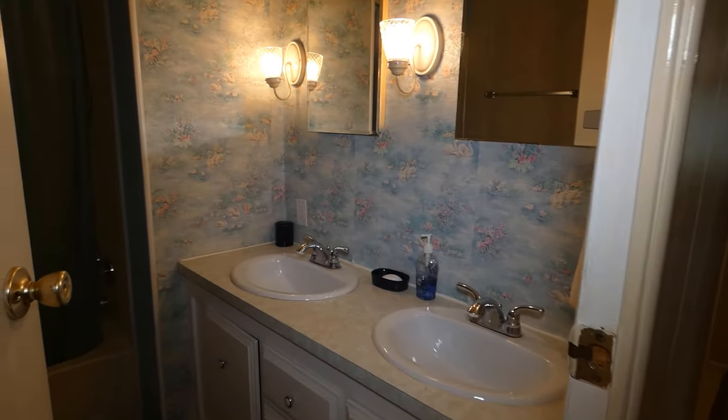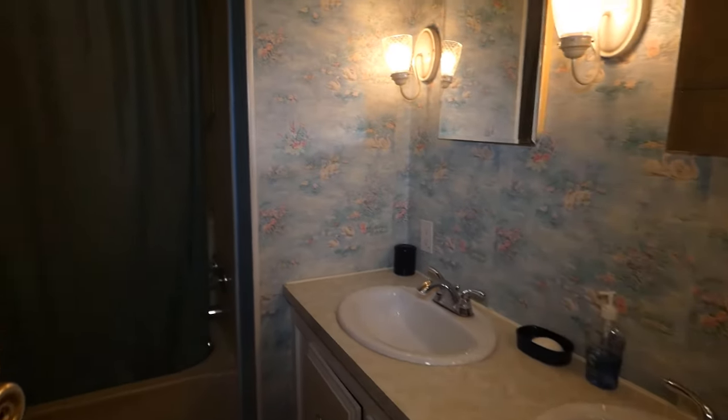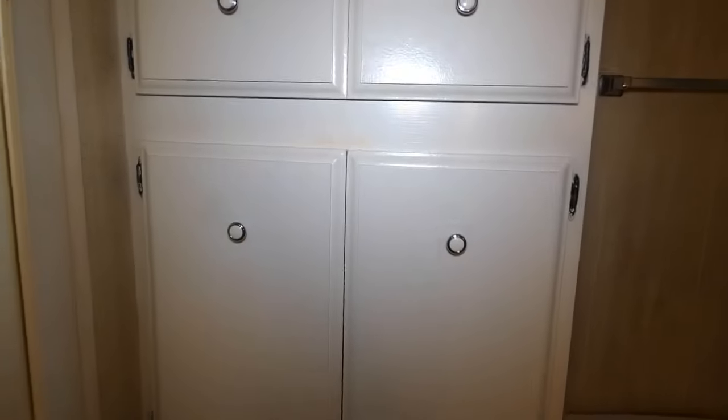Outside in the hallway, you'll find a double sink, a shower, a tub, and lots of storage up and down — all the way down. Six cabinets of storage for you.